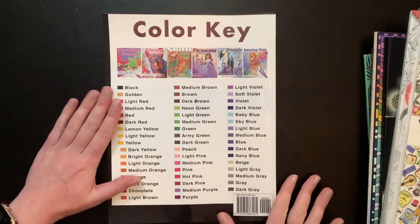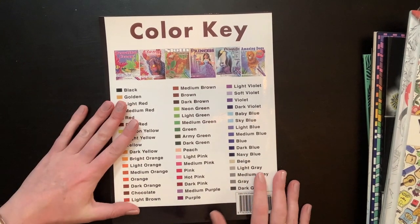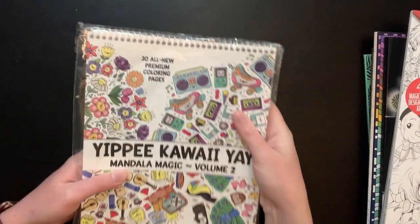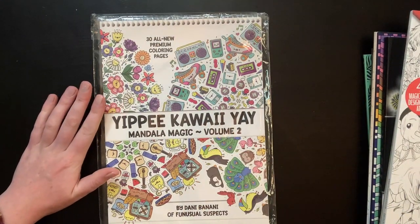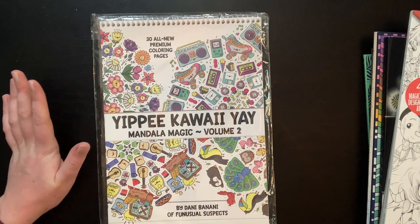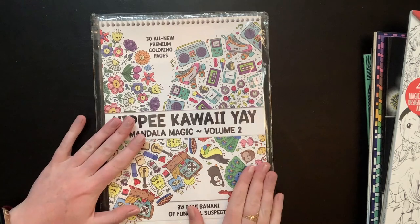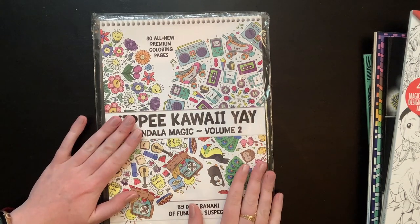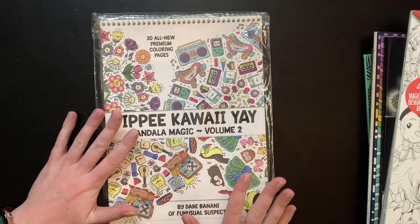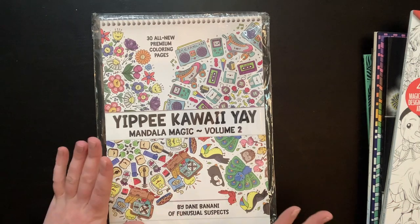I know some of you are really against the 50-color palette, it's not my favorite thing, but I get why it has to be that way for this highlight reel. We'll do a flip of that one eventually. Then I don't want to share too much because I want to do a flip very soon, but I picked up Yuppie Kawaii 2, which is more kawaii mandalas by Danny Banani — the usual suspects over on Etsy. I'm so excited and I can't wait to get into this one.